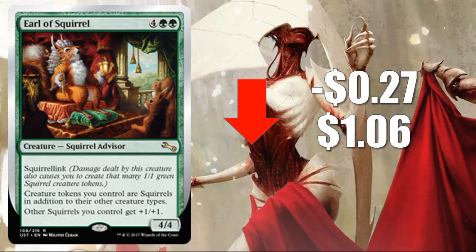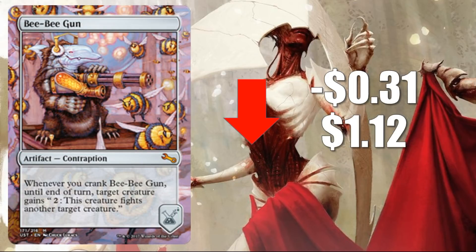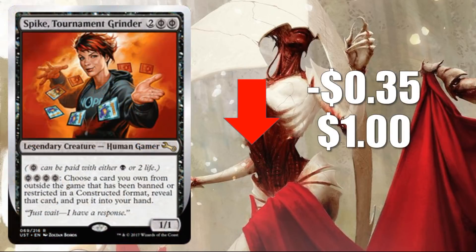Number 10: Earl of Squirrel, down $0.27 to $1.06. Actually a very good and cool card — real cheap to pick up now. Number 9: BB Gun, down $0.31 to $1.12. Awesome contraption. Number 8: Spike, Tournament Grinder, down $0.35 to $1. I think a lot of the cards doing well in this set are cards that convert well into cubes. This one doesn't always convert well into cubes because it can create some problematic gameplay — depending on what cards you have access to, you can simply play this and basically win the game. It's a very awkward card.